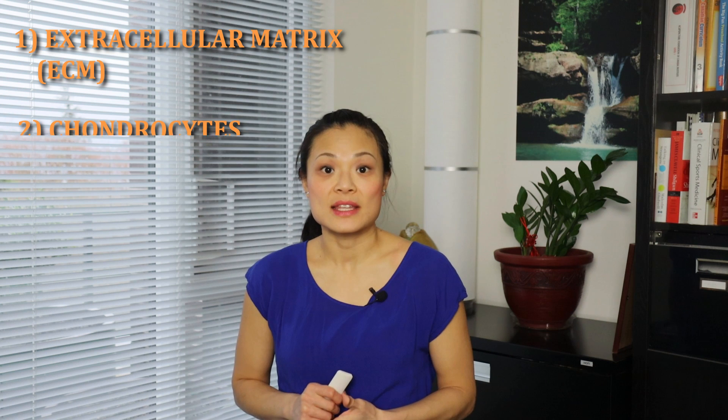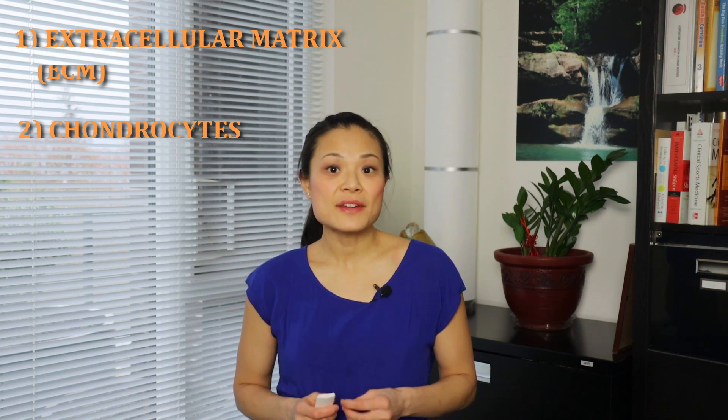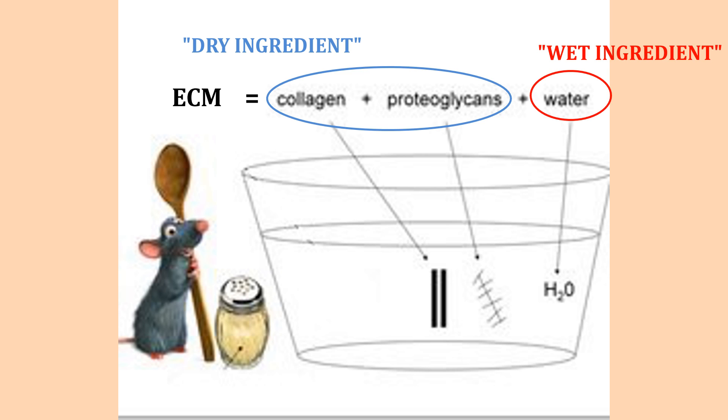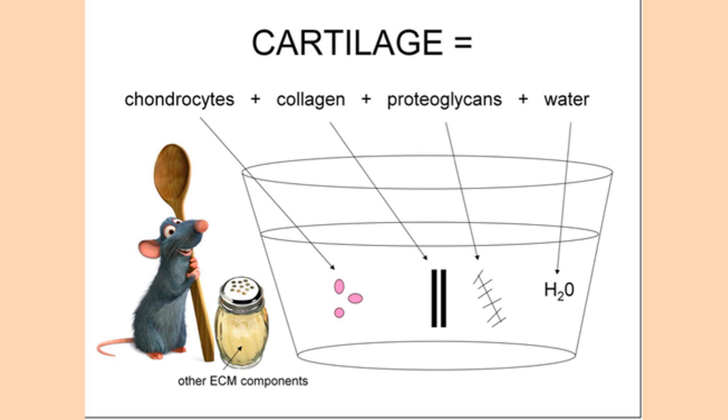Think of the ECM like baking ingredients. To make the ECM, you mix the wet ingredient — being water — and the dry ingredients — being cells like proteoglycans and collagen — together. When you mix the ingredients, you can use more water to make a softer dough, or in this case a softer ECM, or less water to make it stiffer. The second ingredient of cartilage is the chondrocyte.